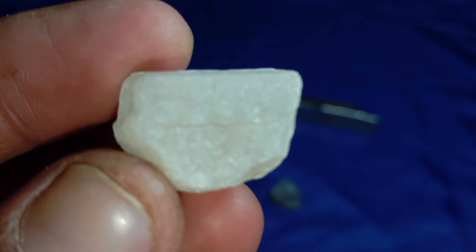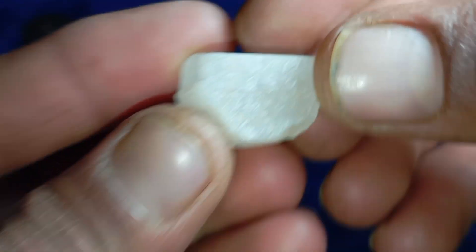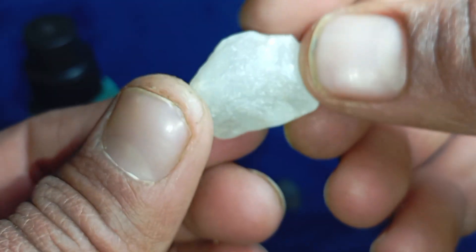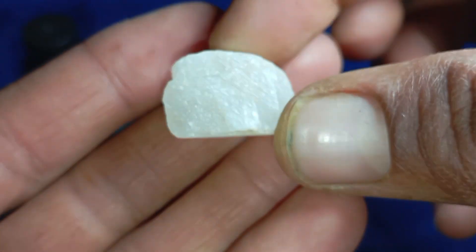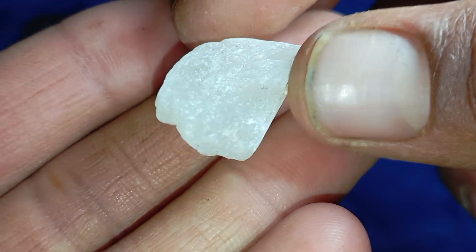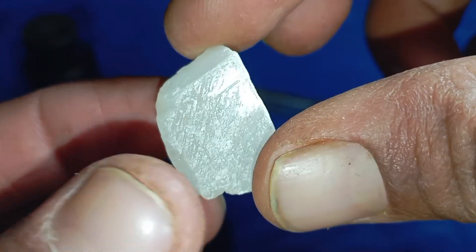Conclusion: learning how to tell if a rough diamond is real or fake at home gives you power, awareness, and protection. While home tests are not perfect, they help you avoid false hope and obvious scams. Before you throw that stone away or sell it cheaply, make sure you test it wisely. That ordinary-looking rock might be extraordinary.